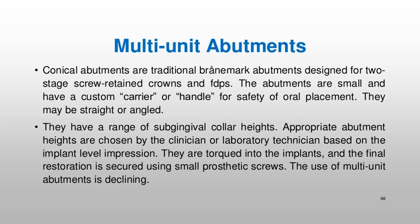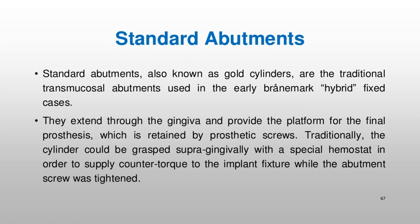Multi-unit abutments are conical Brånemark abutments designed for two-stage screw-retained crowns and FDPs. The abutments are small and have a custom carrier or handle for safety of oral placement; they may be straight or angled and have a range of subgingival collar heights. Appropriate abutment heights are chosen by the clinician or laboratory technician based on the implant level impression. They are torqued into the implants, and the final restoration is secured using small prosthetic screws. The use of multi-unit abutments is declining. Standard abutments, also known as gold cylinders, are the traditional transmucosal abutments used in early Brånemark hybrid fixed cases, extending through the gingiva to provide the platform for the final prosthesis.